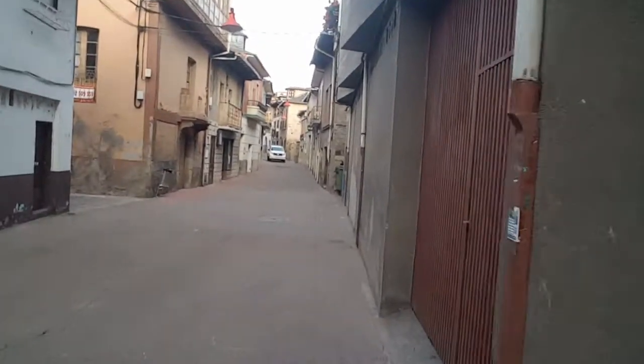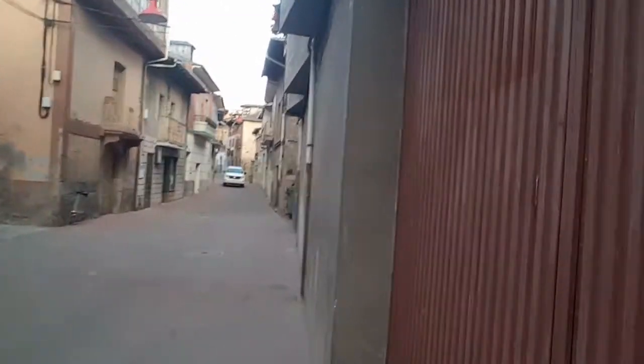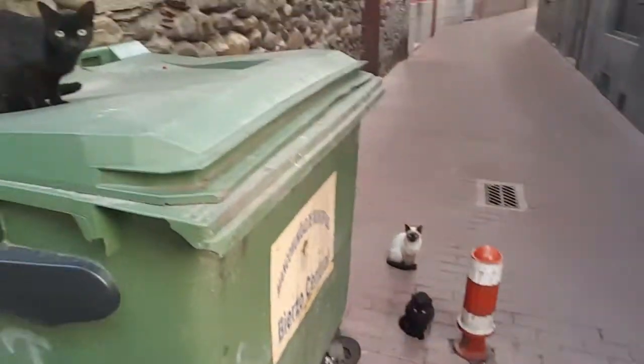And here comes a car. As you can see, really only like one car at a time. I really love Cacabelos — it's sort of a medium size Spanish town. Here's a little kitty. It's not a real big town. It's a bunch of little kitties.